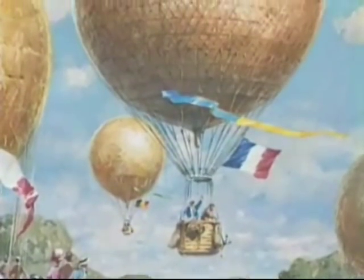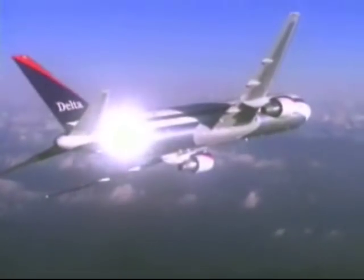For more than two hundred years, mankind has been experimenting with flight, constantly perfecting the skills and the technology to take us higher and faster.